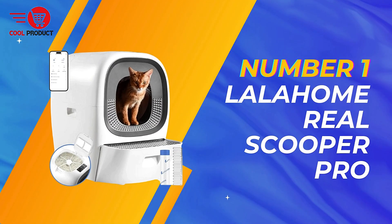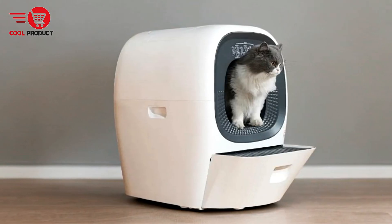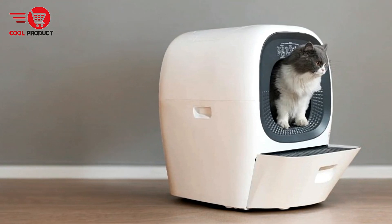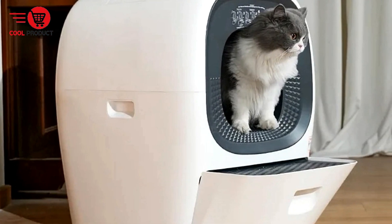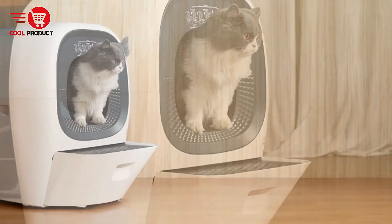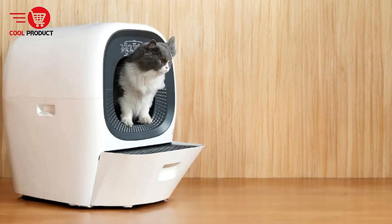And finally, our top pick: the Lallahome Reelscooper Pro Self-Cleaning Cat Litter Box. The Lallahome Reelscooper Pro is designed to provide convenience and hygiene for both cats and their owners. With an automatic refill feature, easy maintenance, and health tracking via app, this smart litter box offers a range of advanced features. Let's dive into the pros and cons to help you determine if it's the right choice for your feline friends.